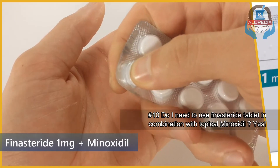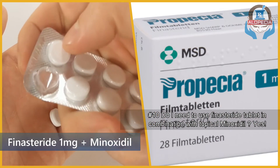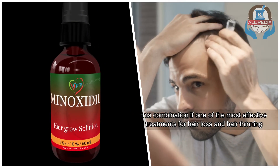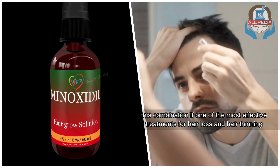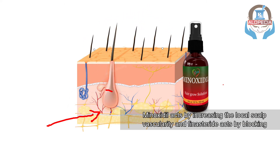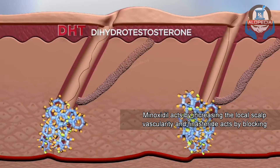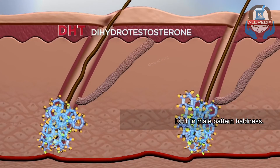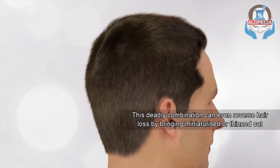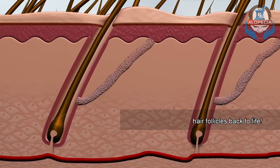Number 10: Do I need to use finasteride tablet in combination with topical Minoxidil? Yes — this combination is one of the most effective treatments for hair loss and hair thinning. Minoxidil acts by increasing the local scalp vascularity, and finasteride acts by blocking DHT in male pattern baldness. This combination can even reverse hair loss by bringing miniaturized or thinned-out hair follicles back to life.